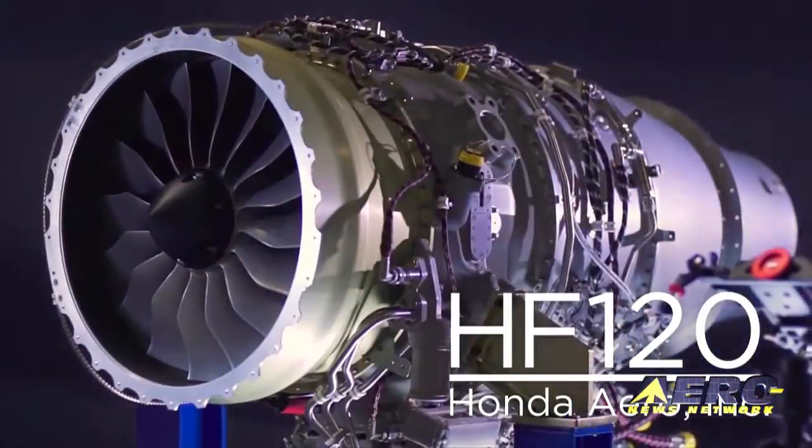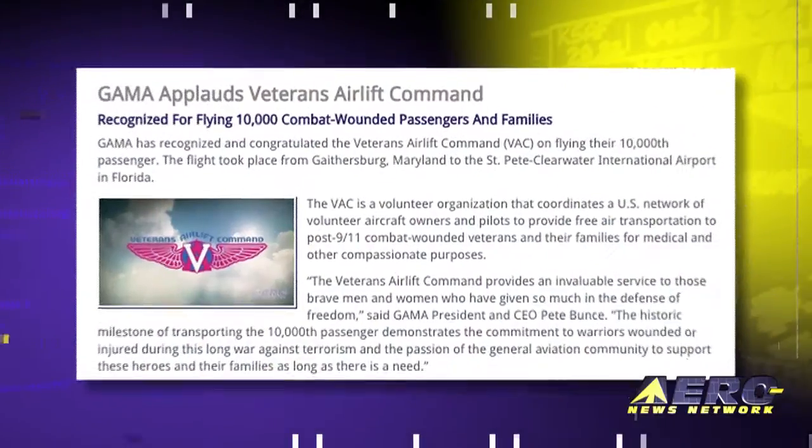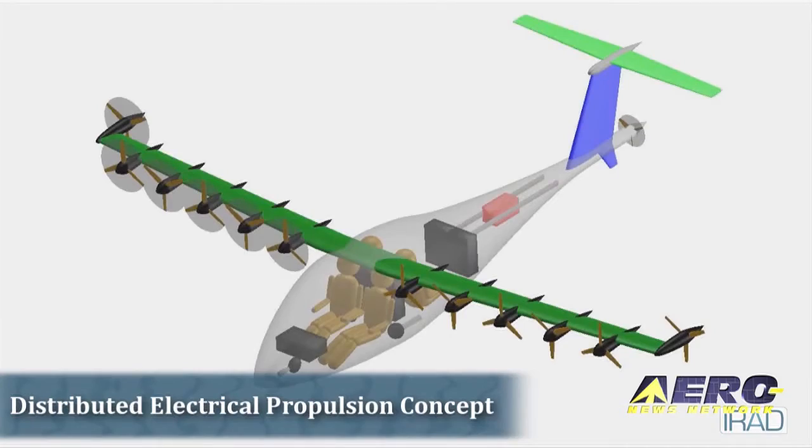Coming up on today's episode of Airborne Unlimited: Honda Jet Engine receives FAA Production Certificate, Gamma applauds Veterans Airlift Command, and NASA experiments with electric-powered flight.